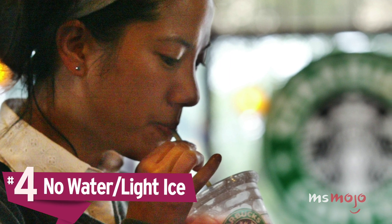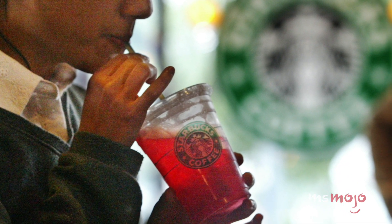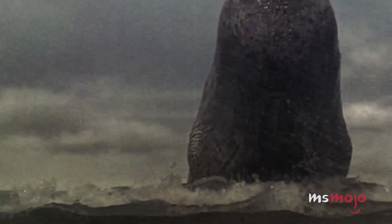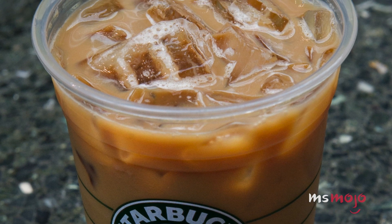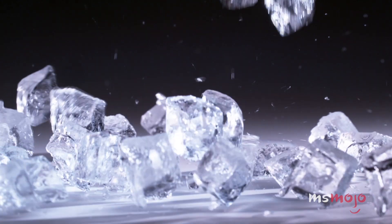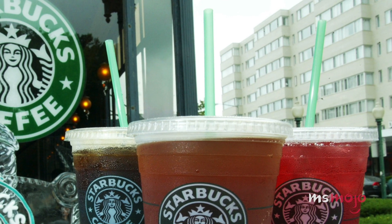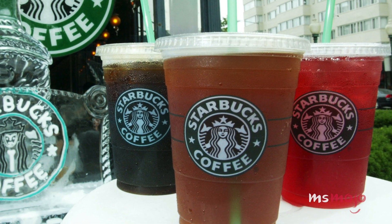Number 4: No water, light ice. Has this happened to you? You order a delicious iced drink from Starbucks, take a few sips through the straw, and you're sucking air looking at a cup full of ice. We paid for the drink, not the ice. Next time, ask for light ice, or better yet, none, and just ask for a separate cup with ice, which you can then pour your drink into as you go. Also, for those that want maximum taste for their iced tea, ordering it with no water will give it a stronger flavor profile.